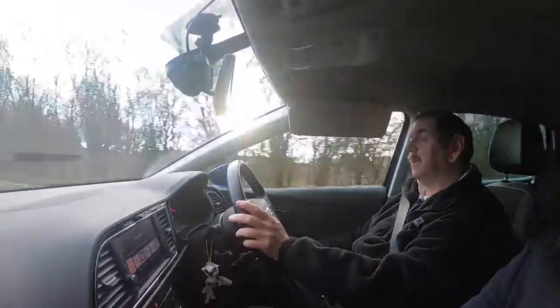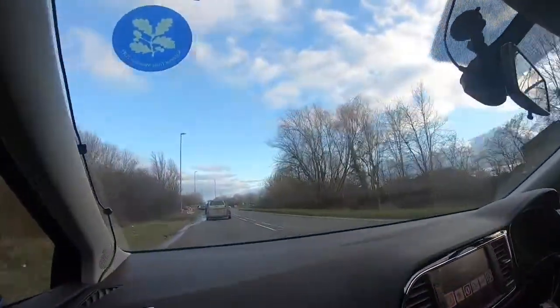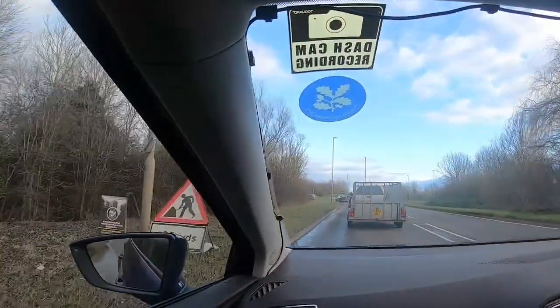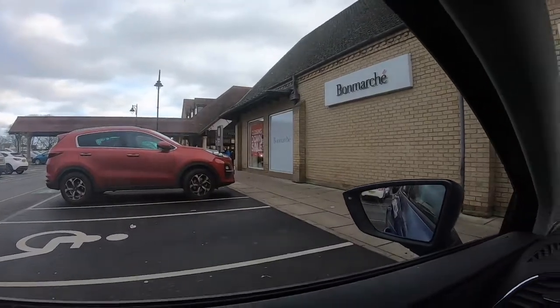We're about halfway there. The gimbal is turning around 360 degrees — wonderful! So while we're in the car, we'll talk to you about Ely itself, apart from the cathedral we're going to visit.